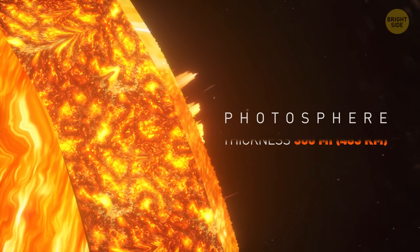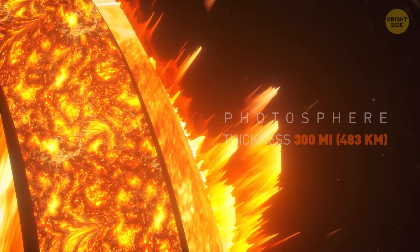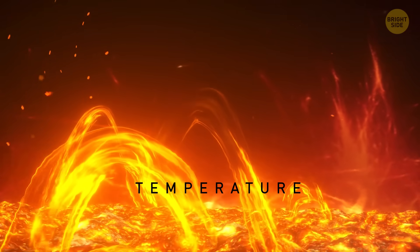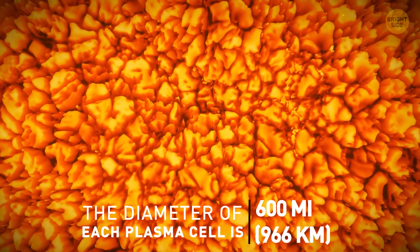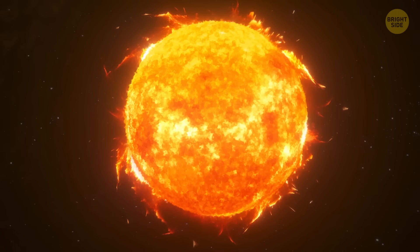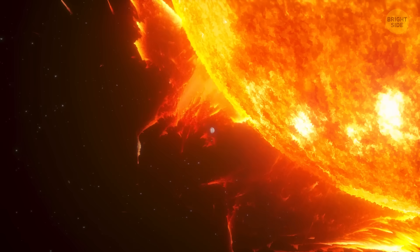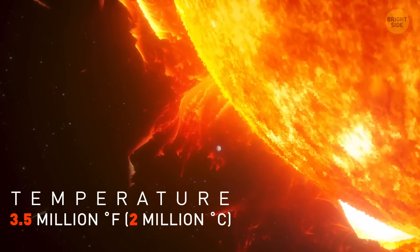That's where a visible 300-mile-thick layer starts. This gassy zone is called the photosphere. It gets heated to 10,000 degrees and consists of granules, cells of plasma 600 miles in diameter each. Moving further, we get to the crown — that's the star's thin atmosphere. It's getting hotter again, with temperatures reaching 3.5 million degrees. So we'd better not linger.